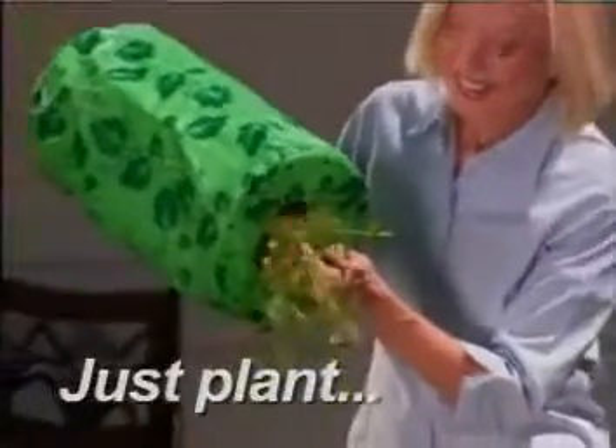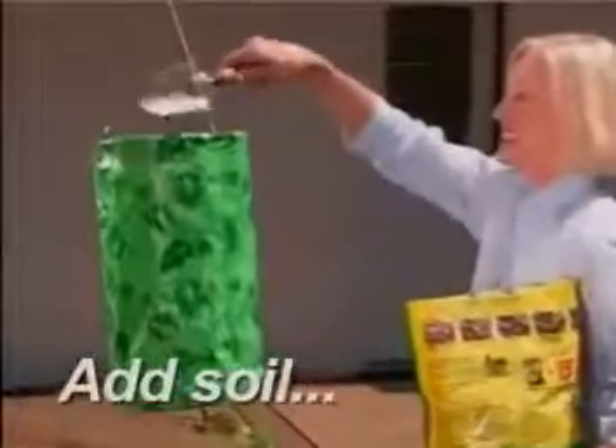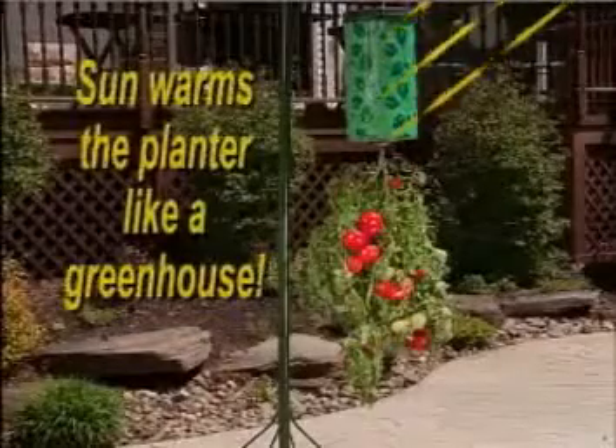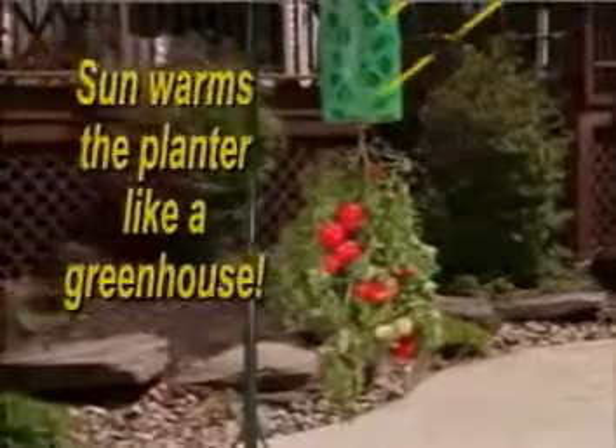Just place your tomato plant into the planter, add potting soil, then hang and water. That's it! The sun warms the planter like a greenhouse, so the root system explodes inside.